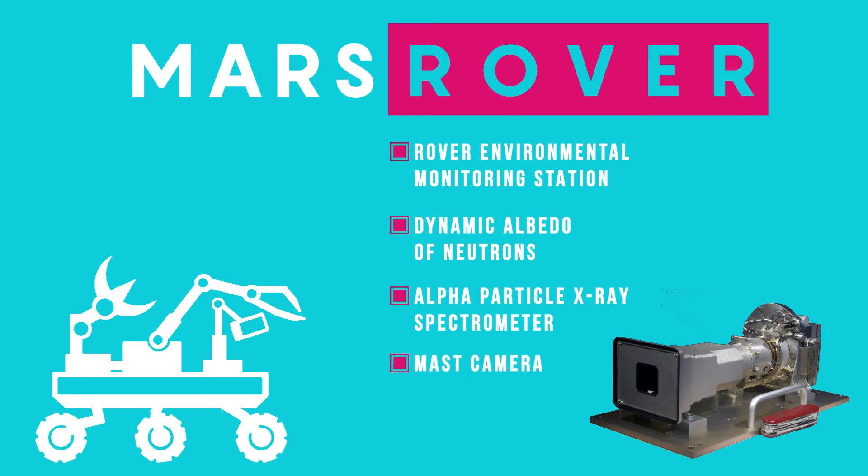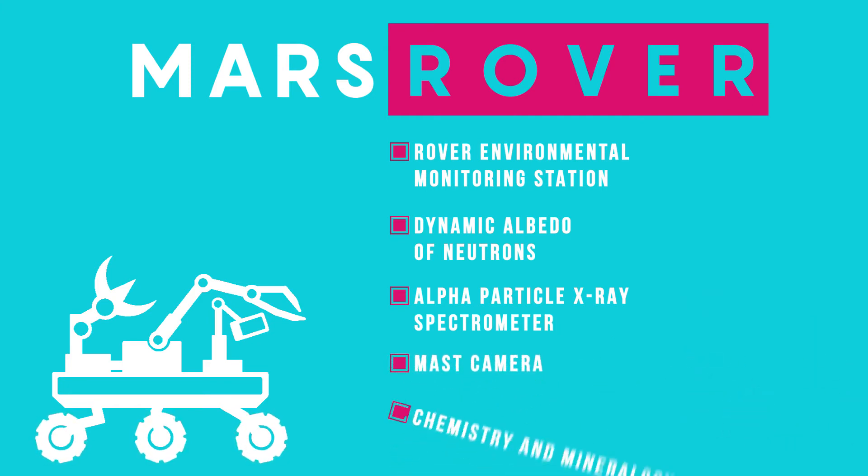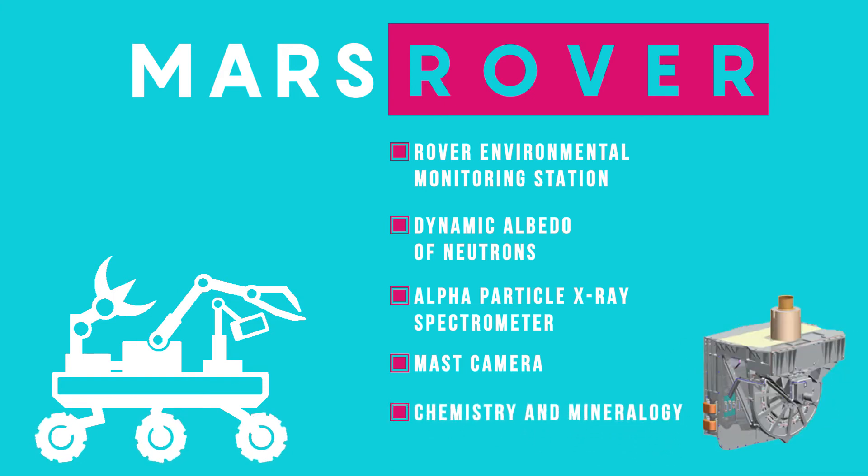The Rover even has its very own camera, which can record HD video and take pictures. The Chemistry and Mineralogy unit, or the Chemmin unit, monitors the abundance of certain minerals. The Chemmin can also drill into rocks, collect the powder, and place it in a sample holder ready for analysis. It can even use a scoop to collect soil.